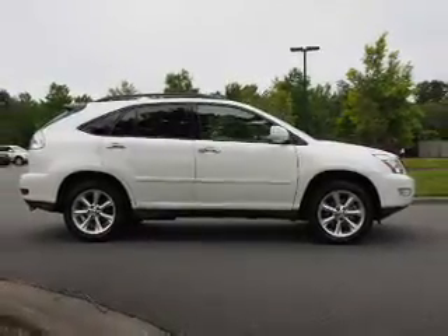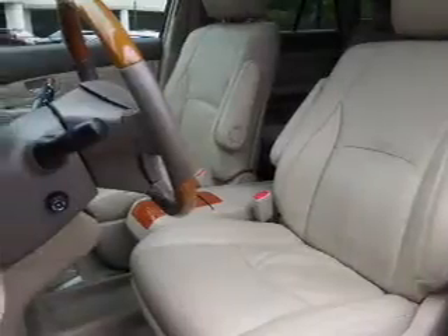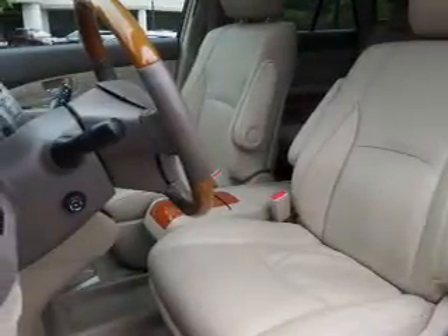Great quality at a great price. Call or click to contact us today. Thank you.